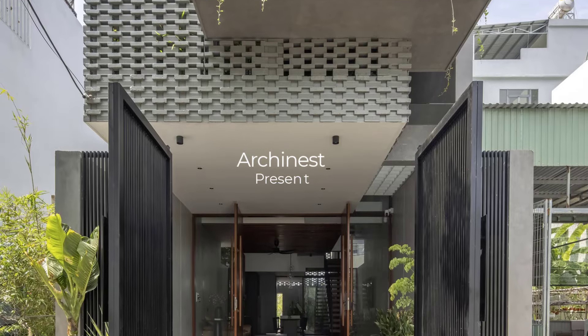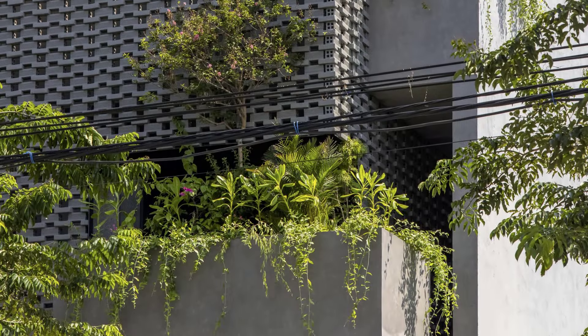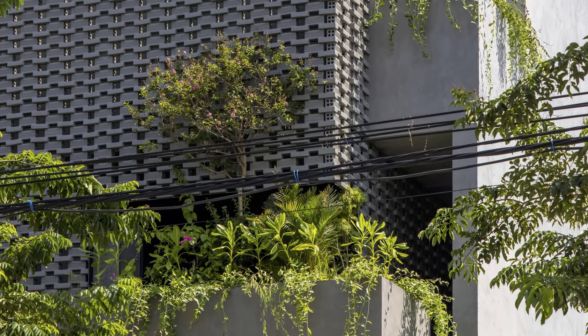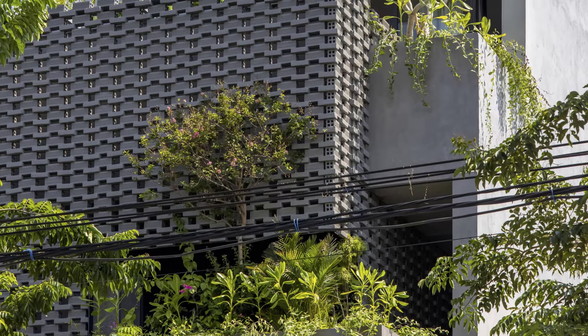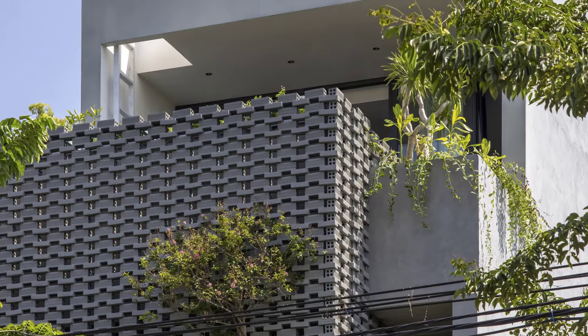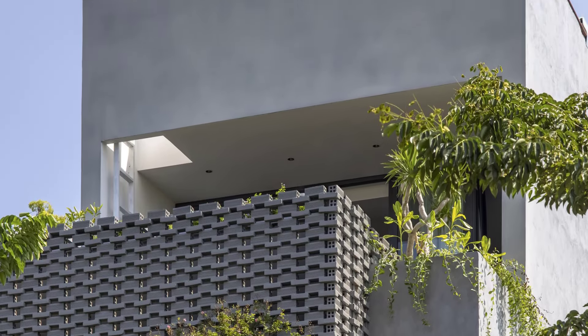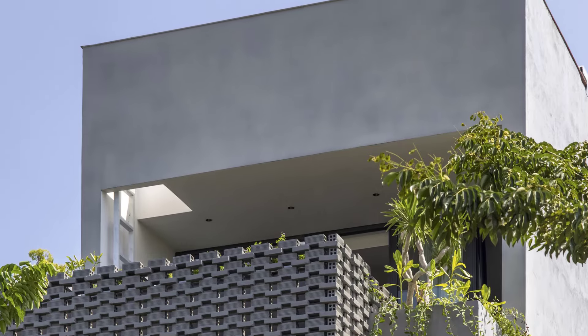Welcome to Urchinist, where we explore ground-breaking architectural designs from across the globe. Today, we take you to the bustling urban heart of Vietnam to discover HY House, a project by Tran Trung Architects.